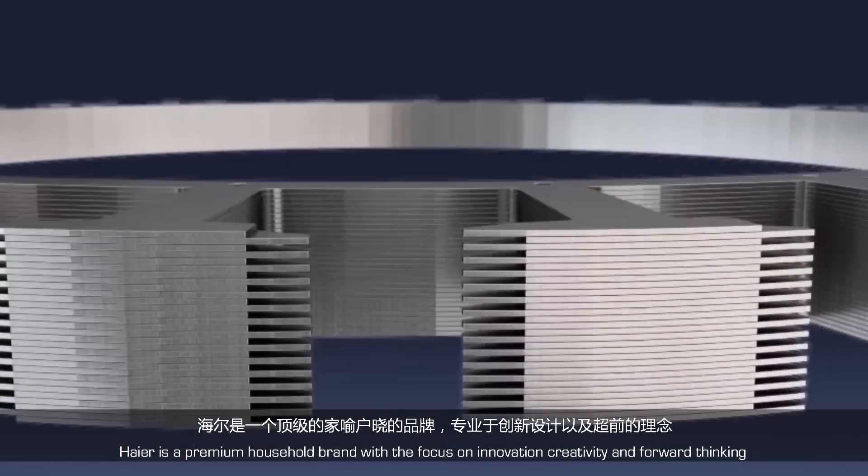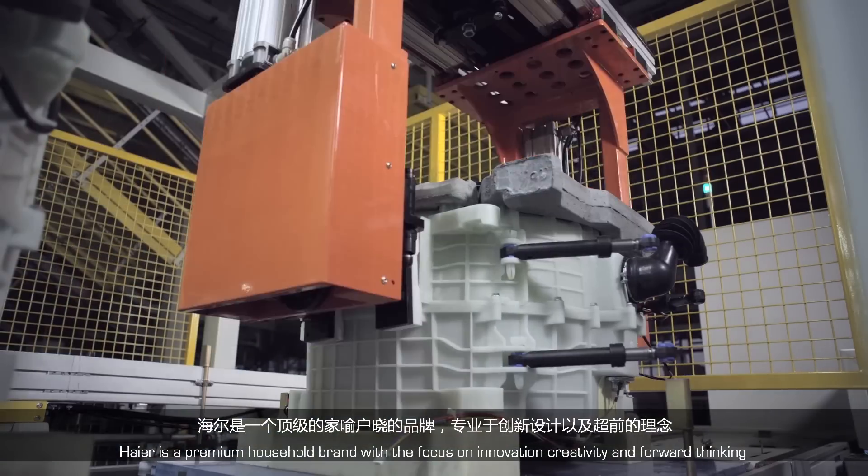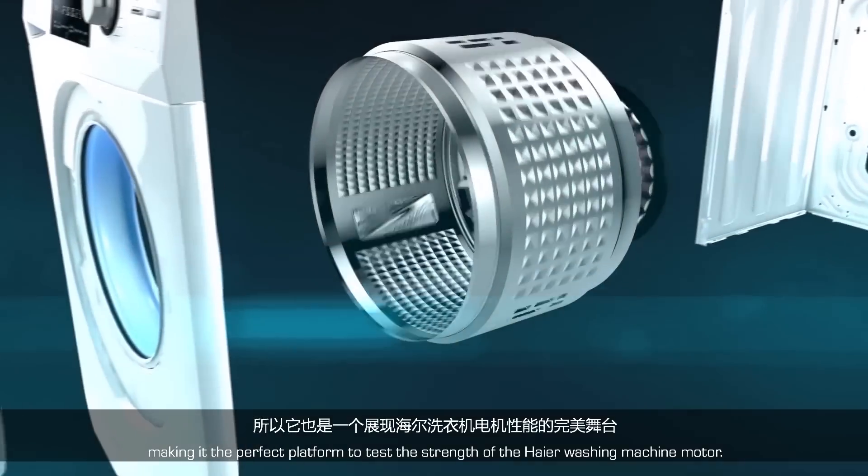Haier is a premium household brand with a focus on innovation, creativity and forward thinking. Motorsport is the ultimate proving ground for technology and reliability, making it the perfect platform to test the strength of the Haier washing machine motor.